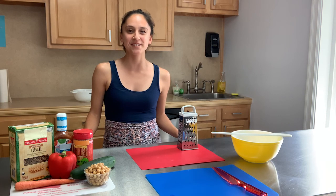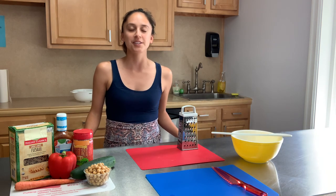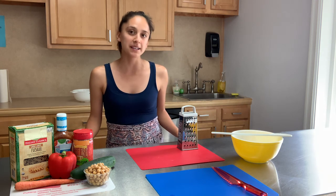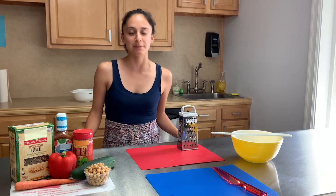Hi everyone, my name is Ms. Kirsten. Just like Ms. Katie, I also am a nutrition educator under the SNAP-Ed program. So now that we've learned something new, it's time to cook. Today, we'll be making pasta salad. Pasta salad is the perfect recipe because it's not only customizable, but we can also fit all five of the MyPlate food groups into it, just like Ms. Katie talked about.